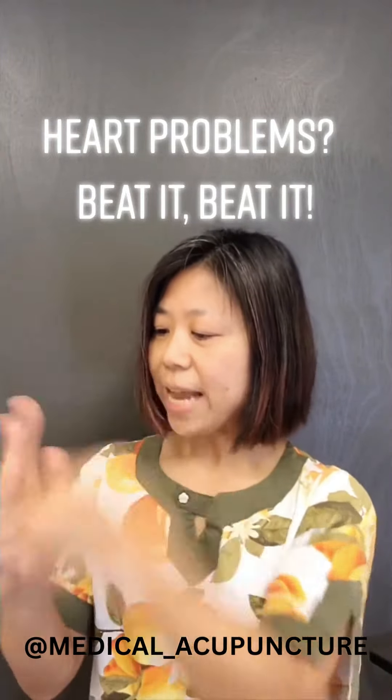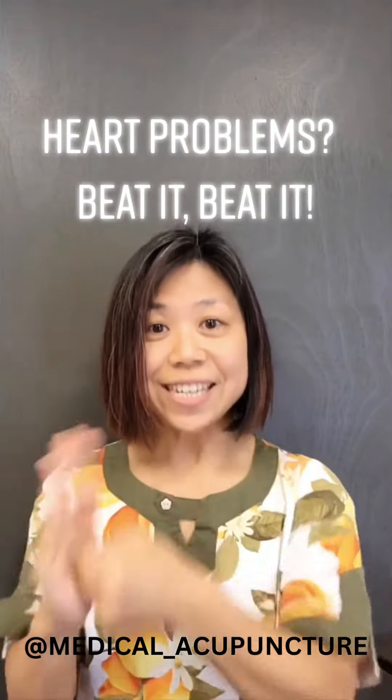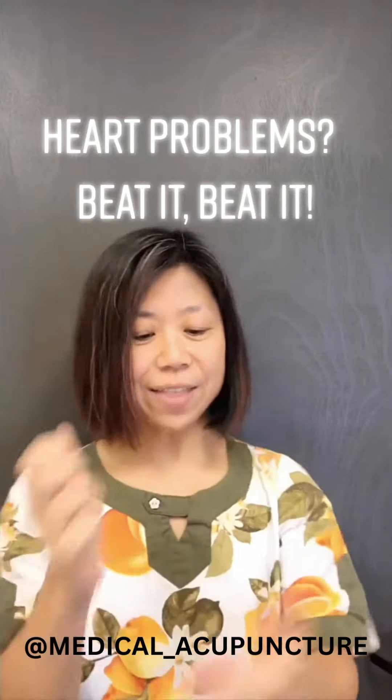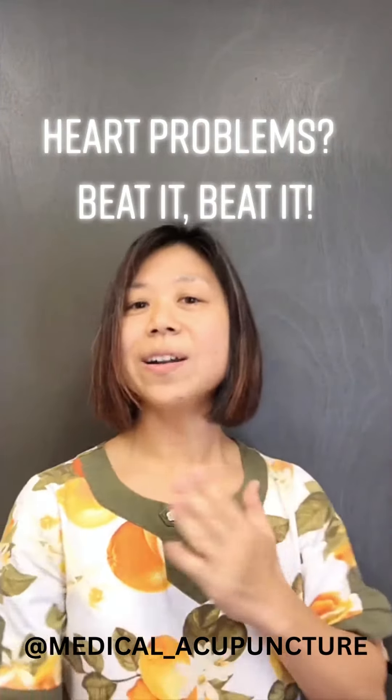You want to stay alive? Better do what you can. Beat it — just beat it. Do the other hand too. Do this three times a day to help with your heart problems.